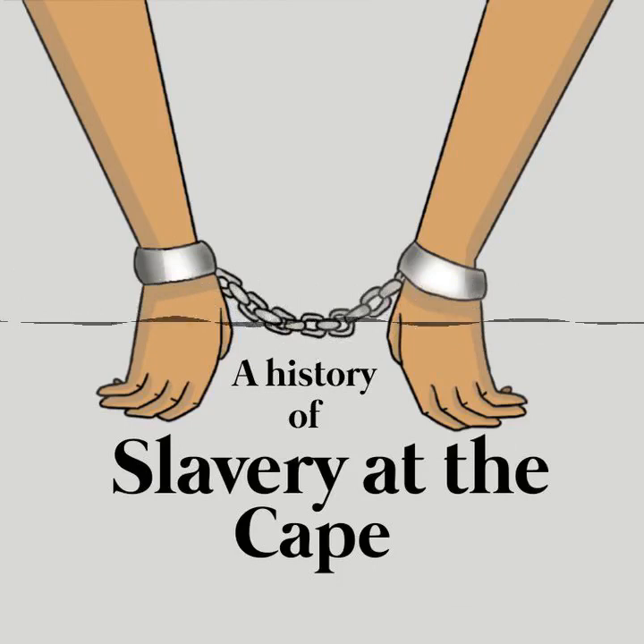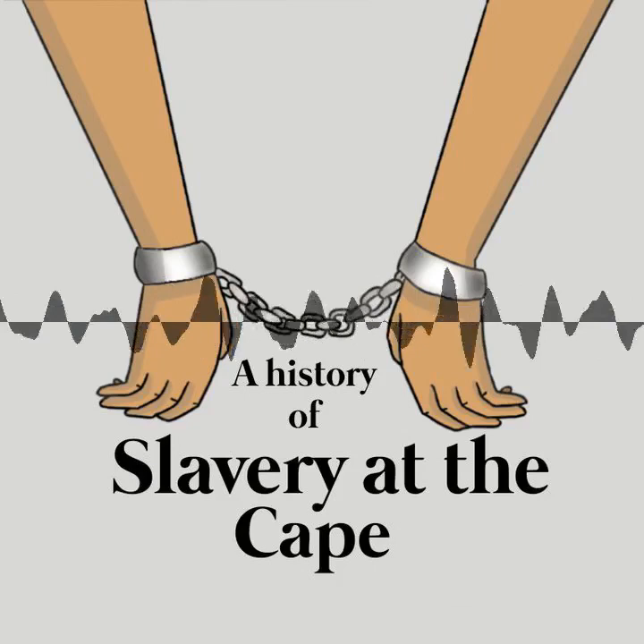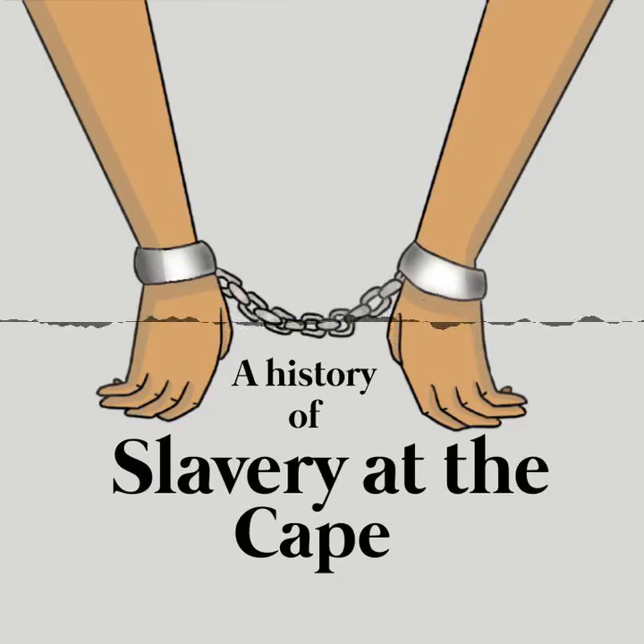Some enslaved men were set free, or manumitted, while the practice of slavery continued. Some were freed as a reward for hard work. Some who were allowed to earn money could save enough to buy their own freedom. In a few cases, the partner of an enslaved woman bought her freedom in order to marry her. In other instances, the enslaved person's purchase price was paid by a family member who had already obtained their freedom. However, manumission was rare at the Cape — only about 14 enslaved people were freed each year during the 18th century. There were few job opportunities for formerly enslaved people outside of Cape Town. Most did not gain full citizenship rights. These formerly enslaved people were called 'free blacks.' As time went on, they were treated less like Dutch colonists and more like Khoikhoi and San people — for instance, they had to carry passes when they moved about.